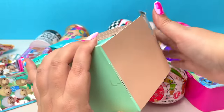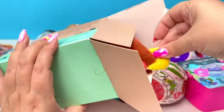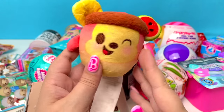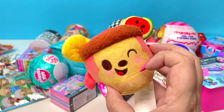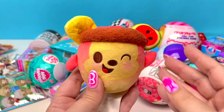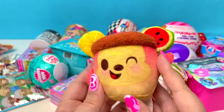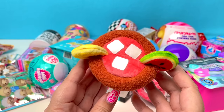Alright, on the count of three — one, two, three — and we have... Oh my goodness, did we find the mystery again? There's no way! My dream came true — we found another mystery! That is crazy! I cannot believe the luck I am having with these Munchlings! It looks like we have a little lemon and some watermelon, and there are ice cubes!